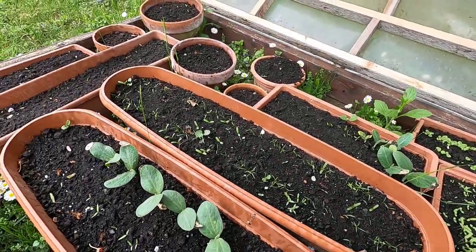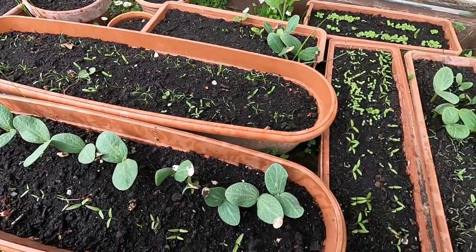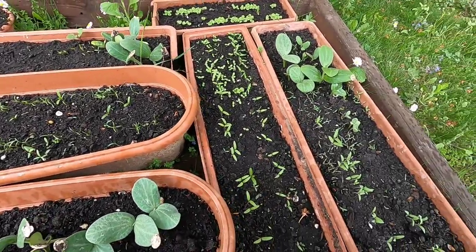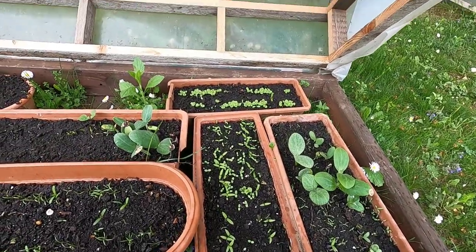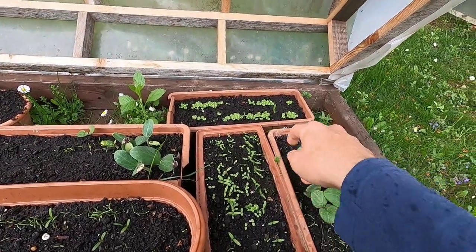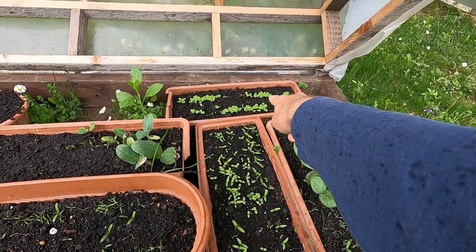I'm out here in a little bit of drizzle, but the plants are doing great. Another week has gone by and we have seen tremendous growth here, so it's really good. You can see the basil coming out in the back. I think that might be a marigold but I'm not sure — might be a weed. I think it's a marigold, that one over there.